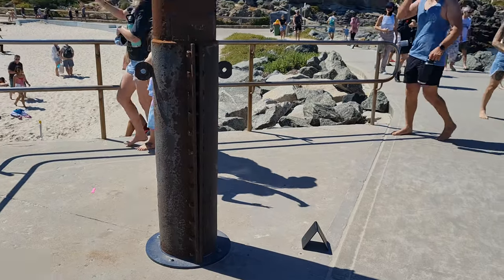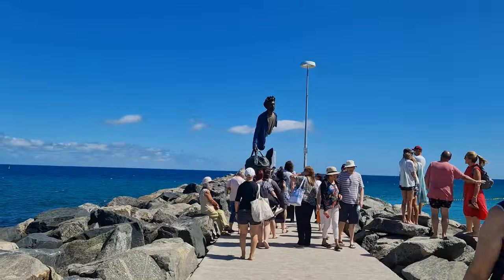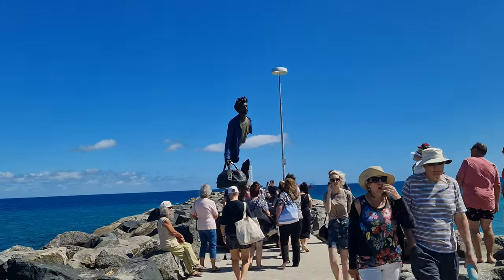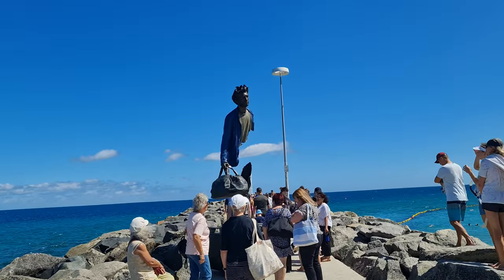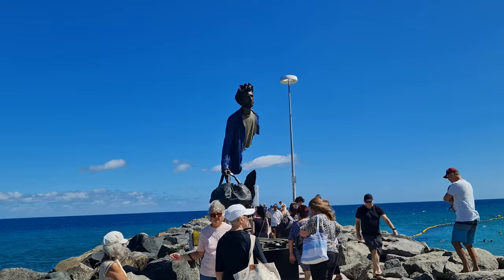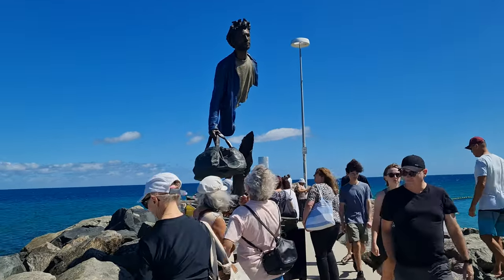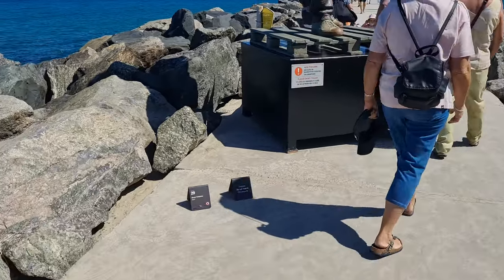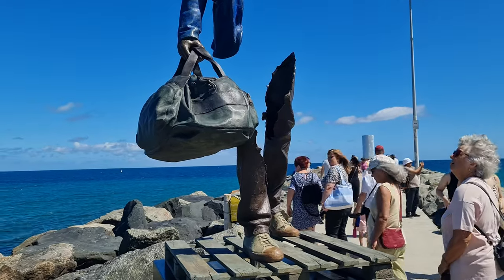Check this one out guys — I really like this one, this might have to be my favourite. It looks pretty special, a special piece of artwork. It looks like he's floating up there. The artist is Bruno Catalano.